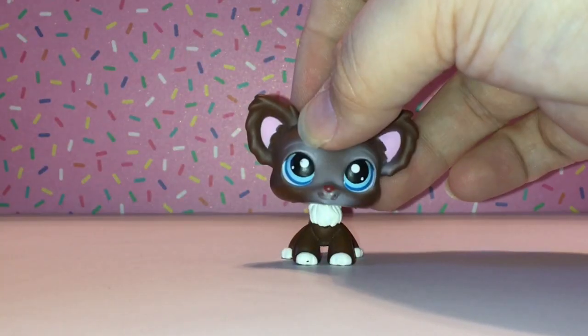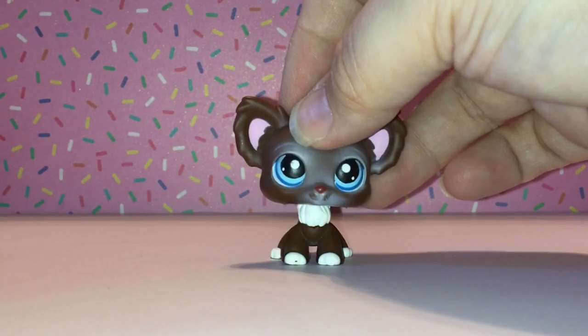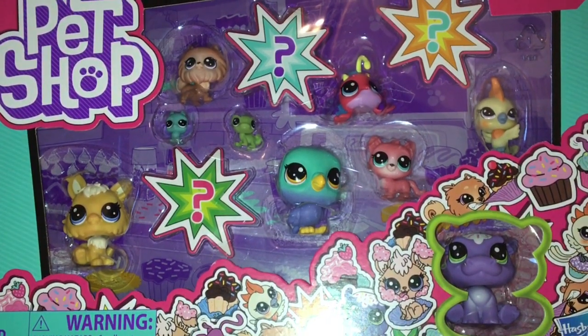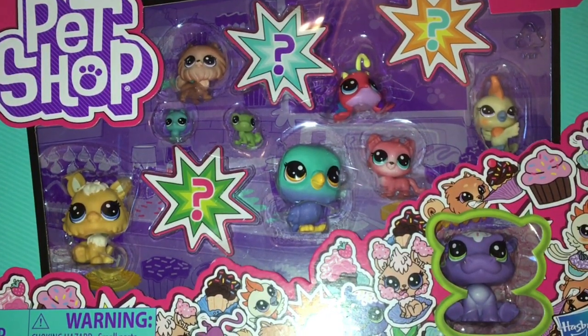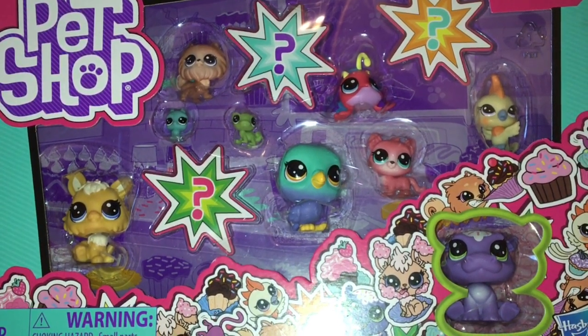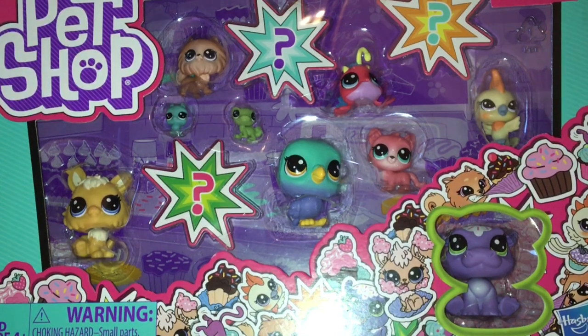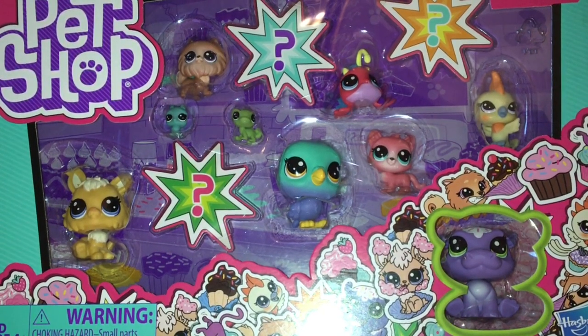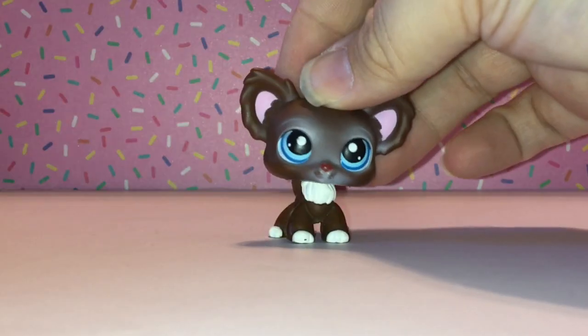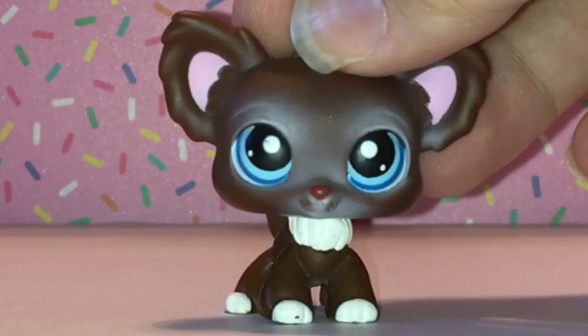Today we're opening up a large Littlest Pet Shop playset. It's the Littlest Pet Shop Lucky Dozen playset. There seems to be an Angora bunny, a Pomeranian, anglerfish, bird — looks like a pigeon maybe, or a budgie — a hippo, kitty cat, cockatoo, chameleon, butterfly, and a mystery pet. So without further ado, let's open the set.